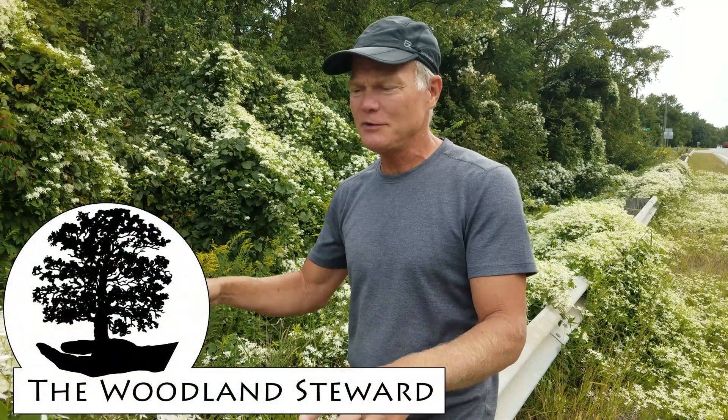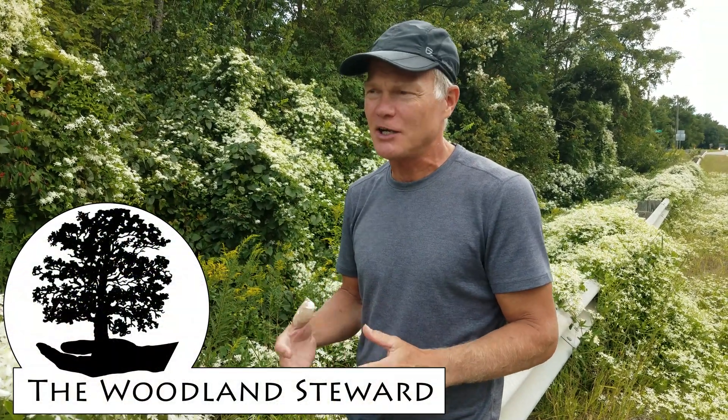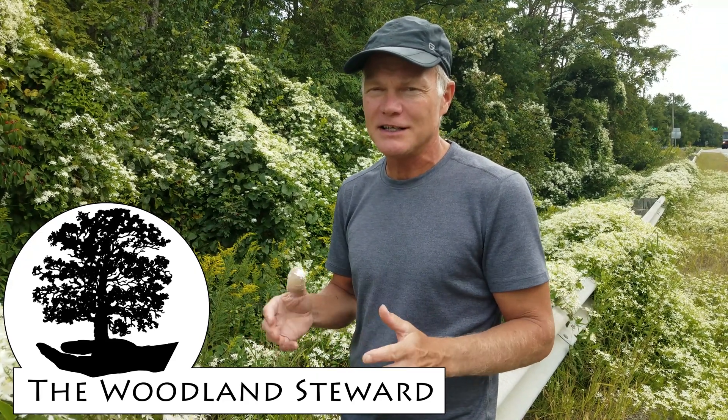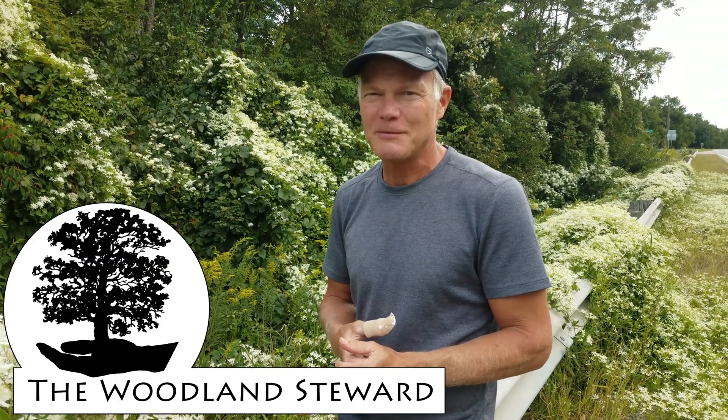Anyway, we wanted to share that with you. Let us know what you're doing in your landscaping — are you trying to include more natives, are you trying to remove non-natives? Have you found things in your landscape that are going crazy and showing up places where they shouldn't? Let us know in the comments section. Thanks for coming along.